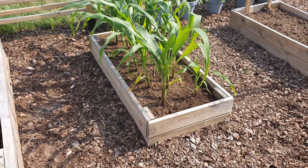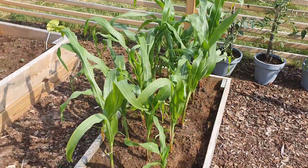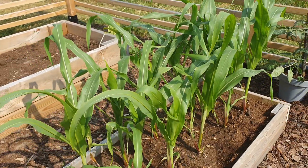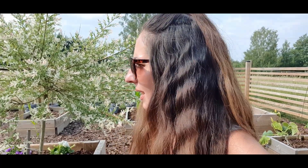In the next bed I have corn and they are growing really nicely. They are getting tall and they are enjoying the sun. In this vegetable garden we are getting a lot of sun and the vegetables really like it. So I have to keep up with my watering once a day, and on these really warm days maybe twice a day.